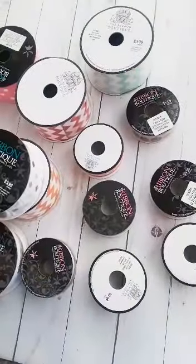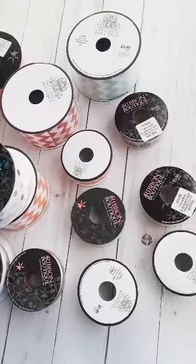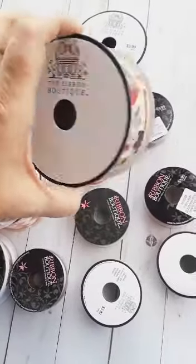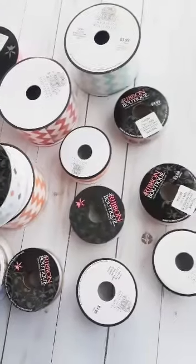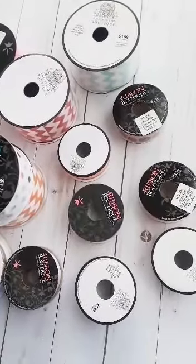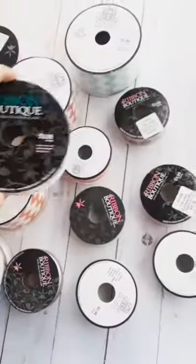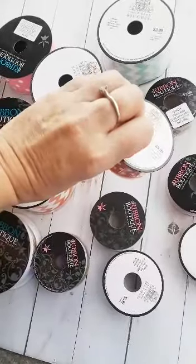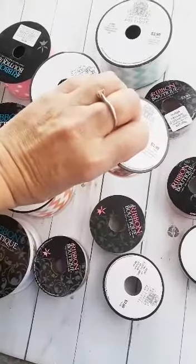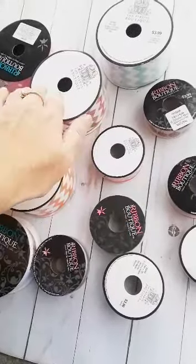So I basically got 18 rolls of ribbon for $32. Some of the ribbon is the Ribbon Boutique brand and it is 3 yards. The original prices are $3.99 and then some of them are $2.99, and of course you get half off of that.